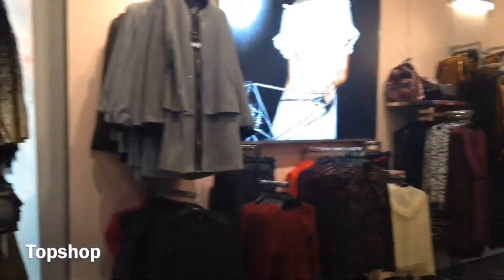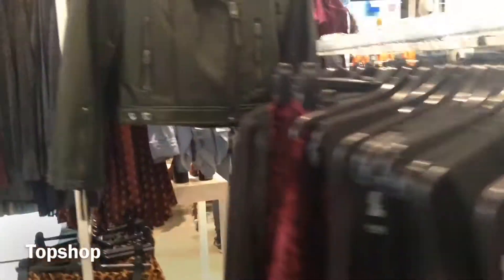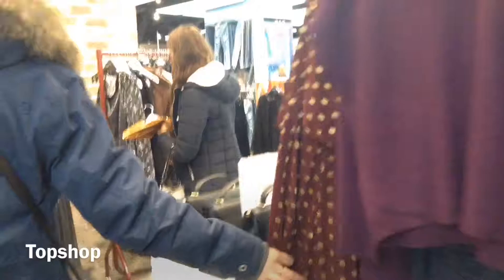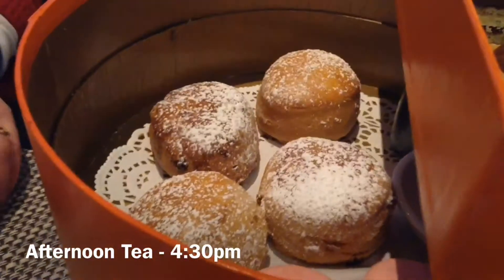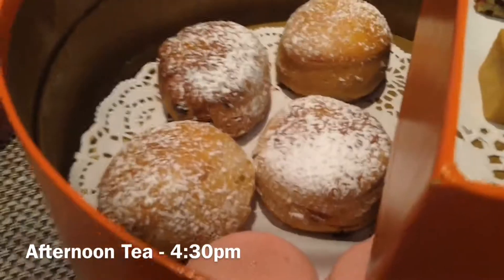Then we went shopping in the Bullring in Birmingham to end the day. Me and my mum went to Topshop — I liked some of the clothes but wasn't sure. Then we had an afternoon tea at Selfridges, which was really nice. It had scones, macaroons, and all sorts of other things.